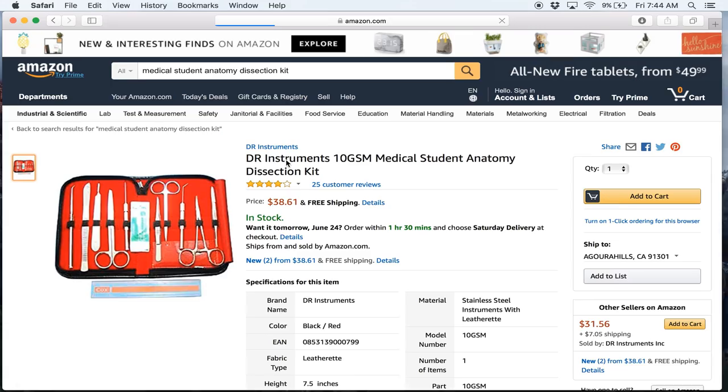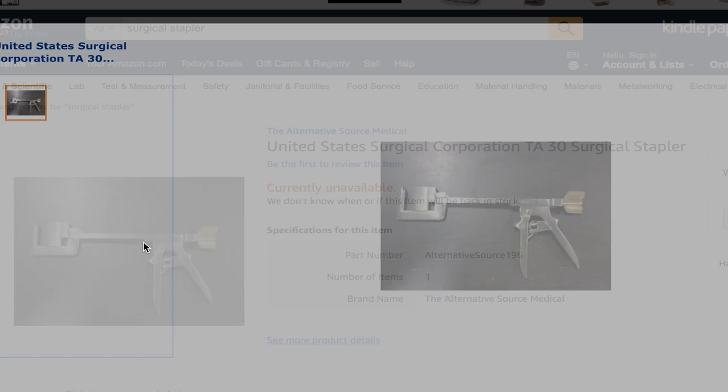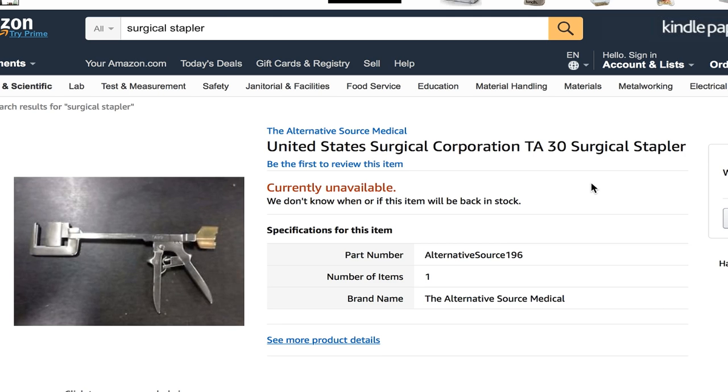Number 8. It was a draw between the Medical Student Anatomy Dissection Kit — for those who want to dissect things — and a surgical skin stapler, perfect for stapling skin together.